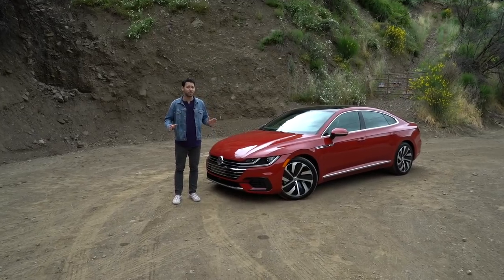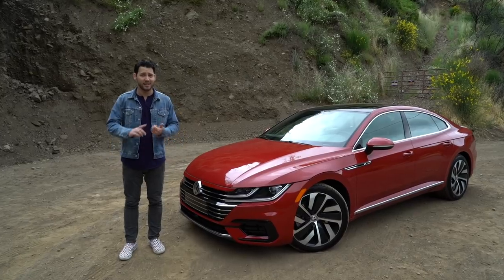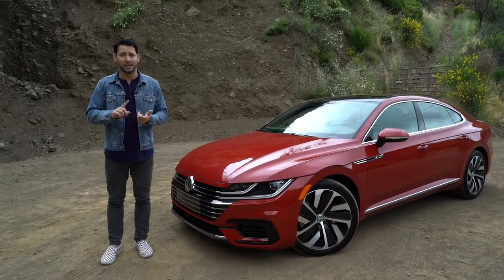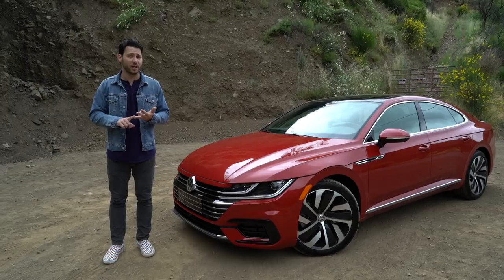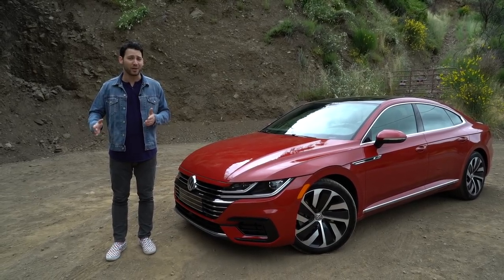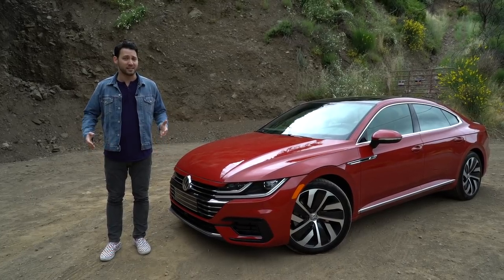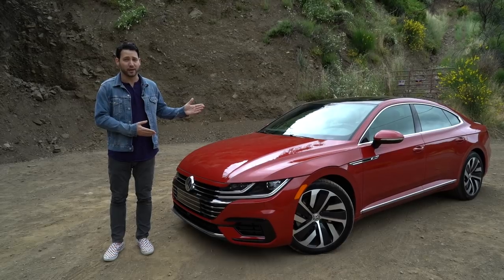After a slight delay, the Volkswagen Arteon is here and for the most part it checks all the boxes. It's stylish, it's comfortable, it's spacious, and it's generally enjoyable to drive. Still, not all is perfect — we'd like a little bit more power, and frankly we wouldn't complain if the base price were a little lower. Still, this is a worthy flagship for the Volkswagen brand.